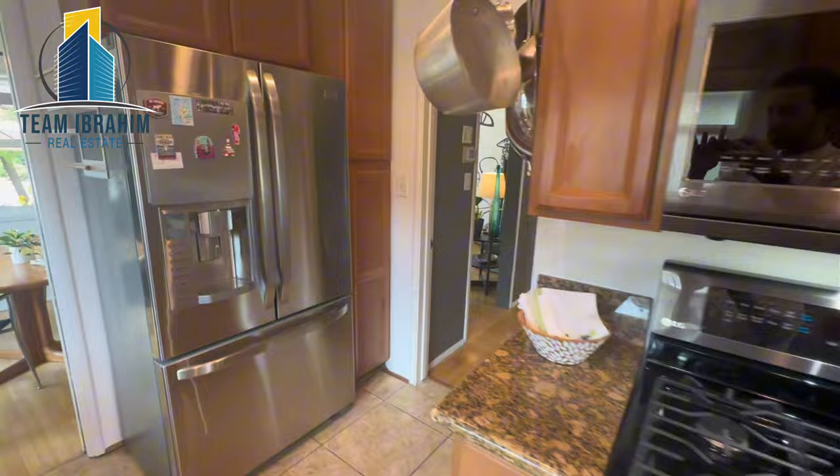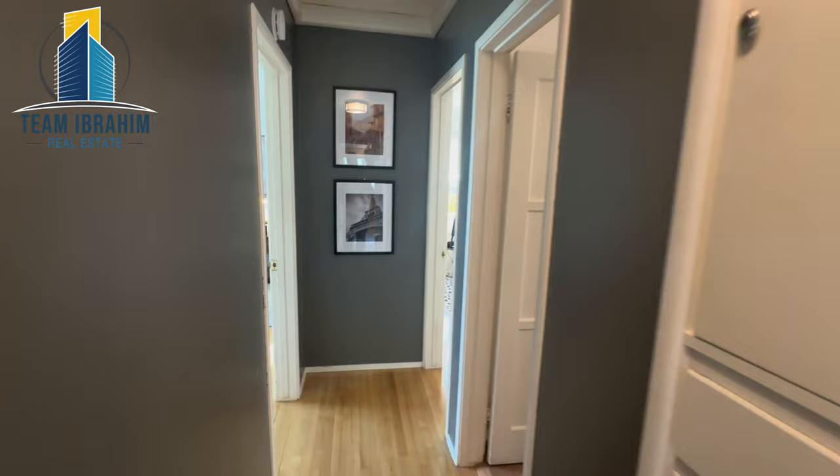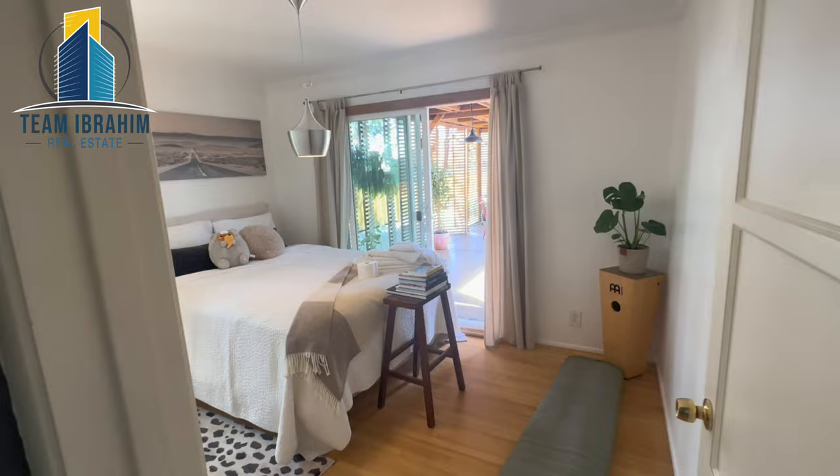First bedroom on our right. Shared bathroom with dual vanity and a full tub shower combo. Second bedroom on the left. Primary bedroom with really nice decor here.